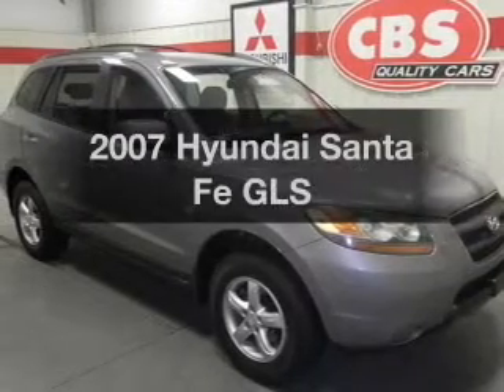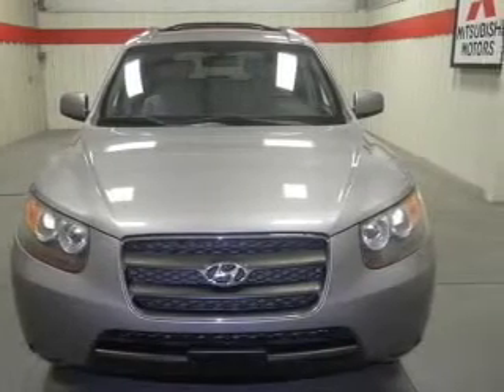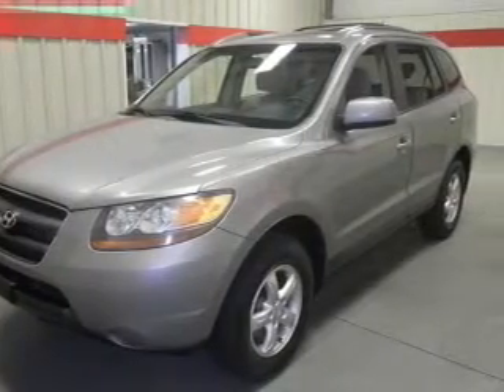Check out this 2007 Hyundai Santa Fe. If you're looking for an automobile with great attributes, look no further. With a solid 6-cylinder engine, the powertrain includes front wheel drive, driven by an automatic transmission.